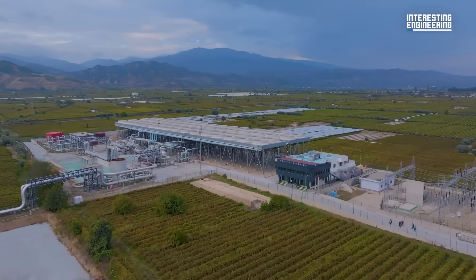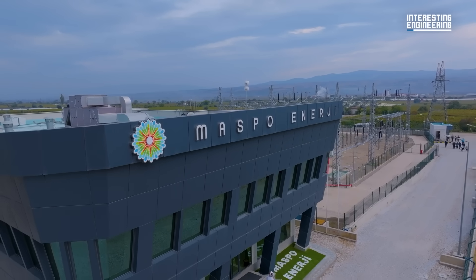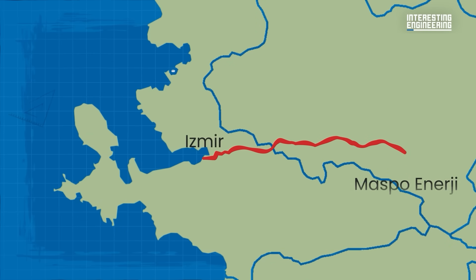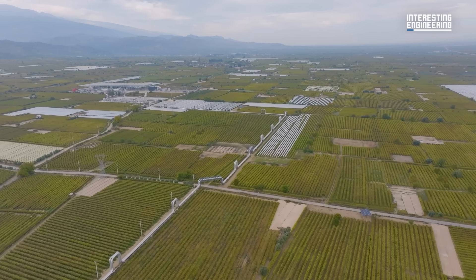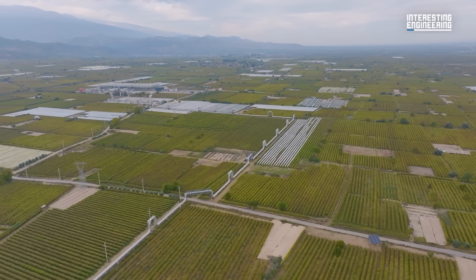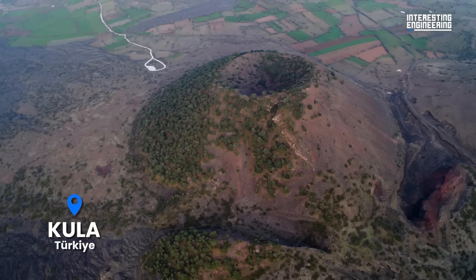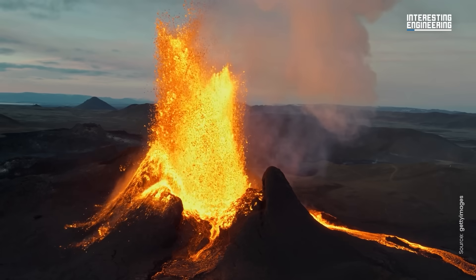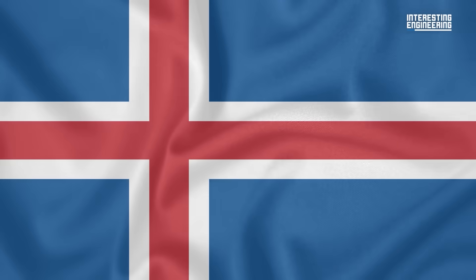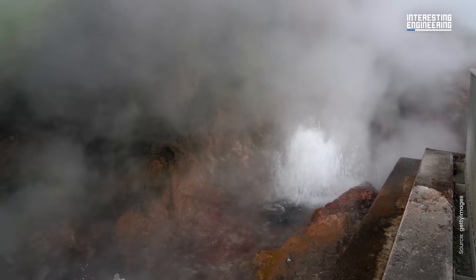We visited a geothermal power plant to find out. Run by Maspo Energy, this plant is situated about 80 miles outside of Izmir, in Turkey's Al-Aşehir valley. This is a mountainous region known for its volcanic activity, with the Maspo plant sitting just 23 miles — or 38.6 kilometers — from Kula, an active volcanic field. While volcanoes have represented one of the major natural dangers for humanity throughout history, countries like Iceland and Turkey are now able to take advantage of these geological features.